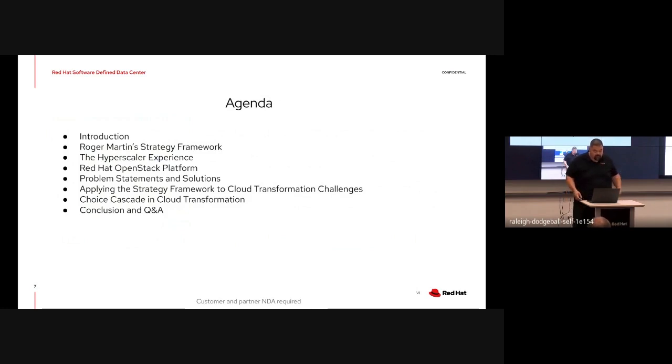What's a little different here is that rather than talking exclusively about technology - which is the classic way we address this, lots of engineering - we're going to tackle this from a top-down strategic point of view. There's a gentleman named Roger Martin who has a strategy framework which we incorporate into this presentation. We'll then move on to the hyperscaler experience, talk briefly about why people like them and why they're so wildly successful, and then how we see Red Hat OpenStack Platform fitting in alignment with what the hyperscalers are doing. We'll also get into a few problem statements and solutions common to customers undergoing digital transformation.